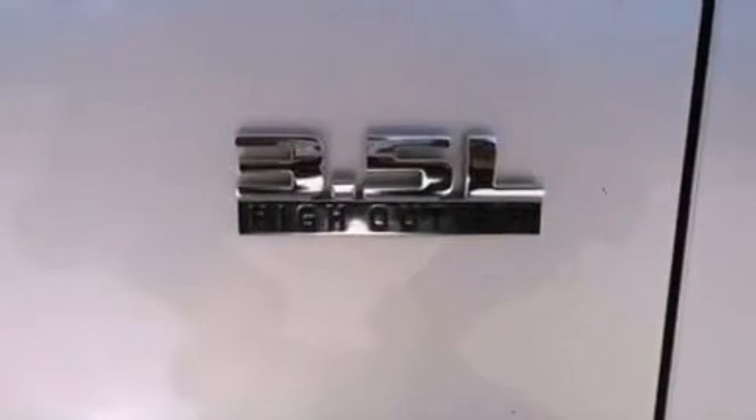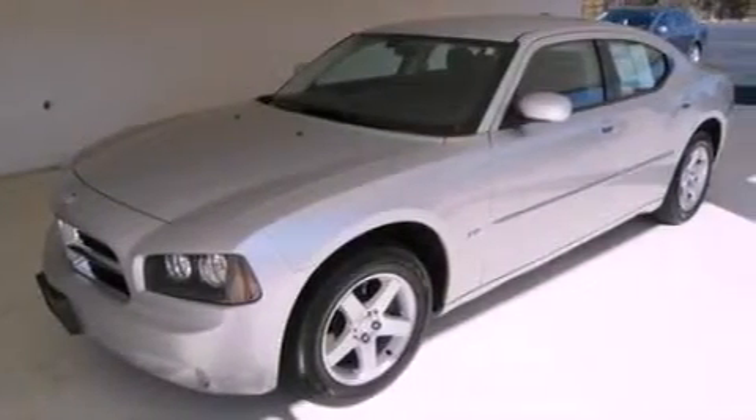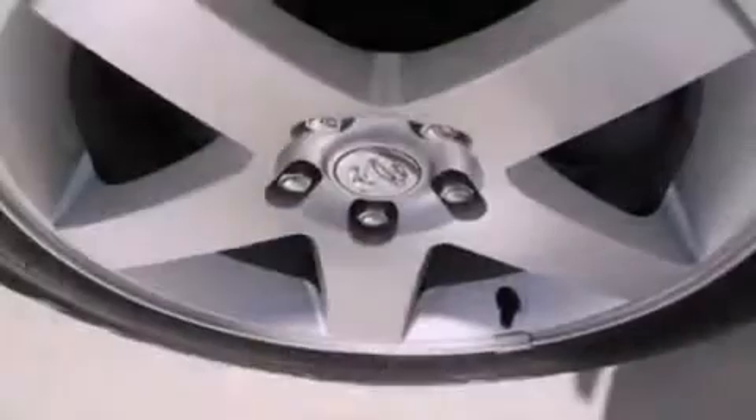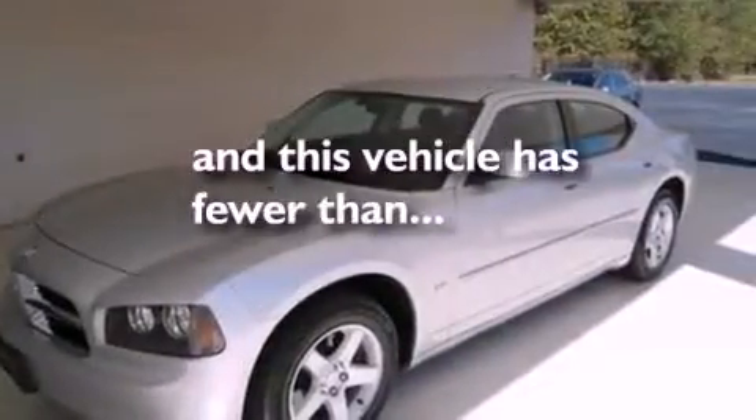A power driver's seat, air conditioning, cruise control, a four-wheel independent suspension, a passenger side vanity mirror, a chrome grille, front fog lights, an anti-lock braking system, a split folding rear seat, and this vehicle has less than 39,000 miles.